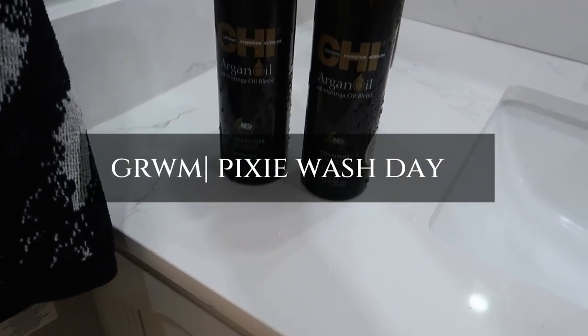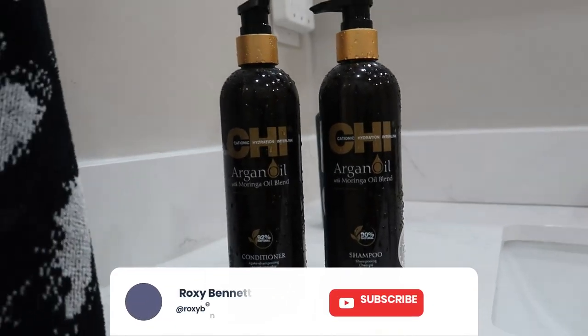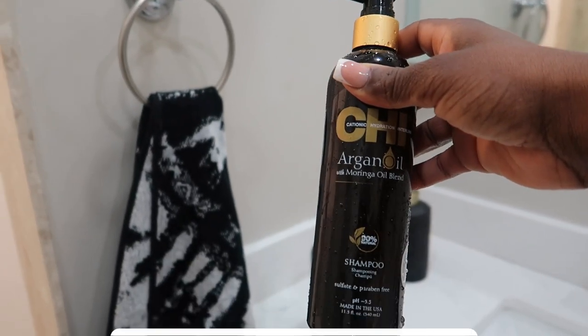Hey, welcome to my channel! My name is Roxy. For those of you who are new, thanks so much for stopping by. This is a pixie wash day video slash get ready with me.